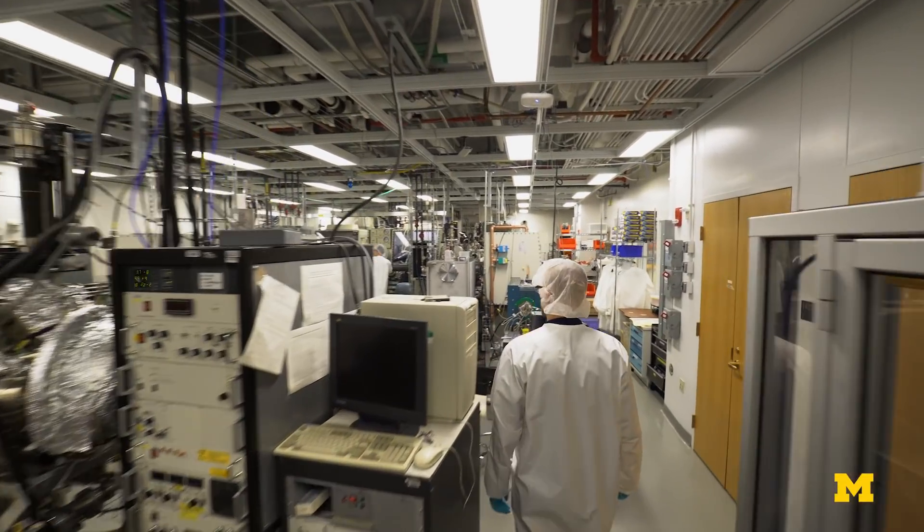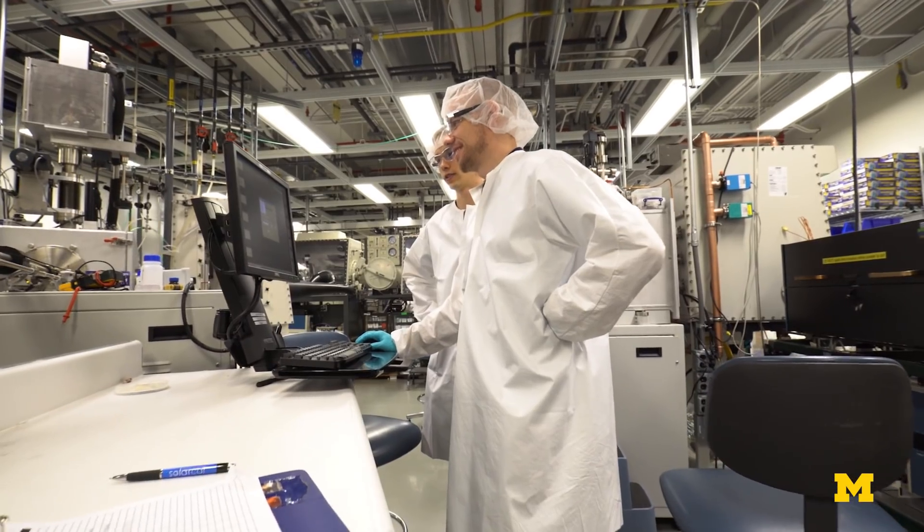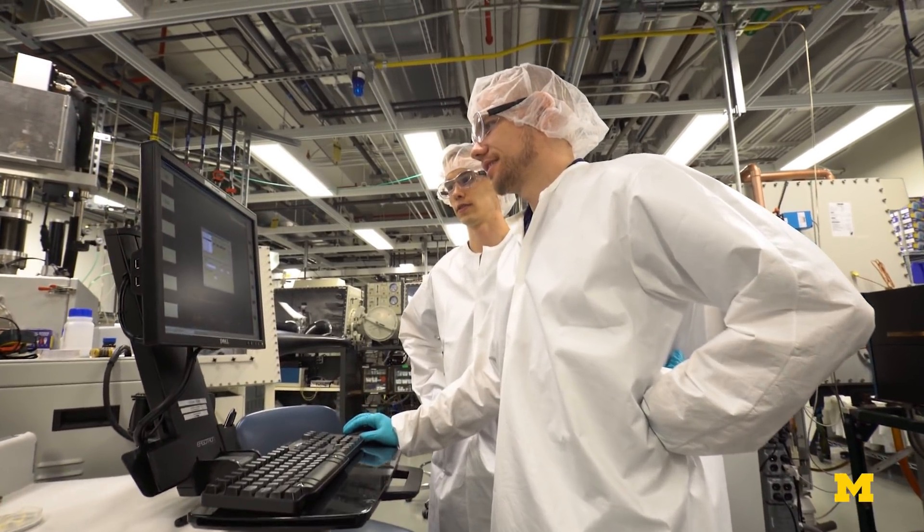Organic solar cells will be a major technology, a major solar solution in 10 years. The interesting thing about organics is there are just many, many myths about them. And we've been knocking them down one at a time — and that's pretty exciting.